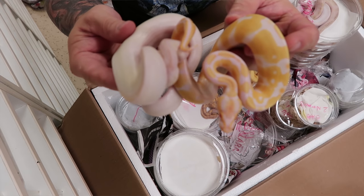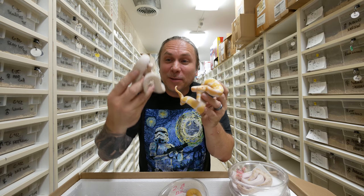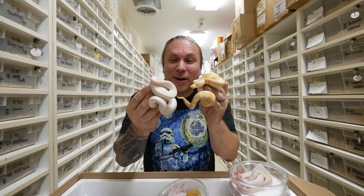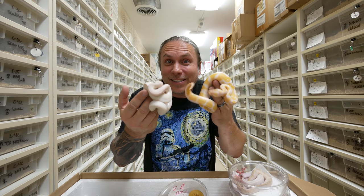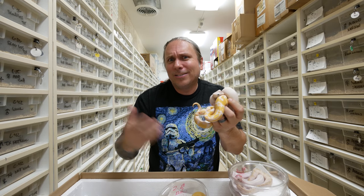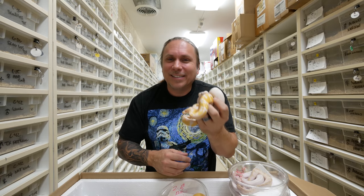Albinos and blue-eyed leucistics — these were the things that dreams were made of when we first started working with ball pythons. And now I can hold two of them at the same time — I mean, that's awesome. And now that the price has really become affordable, you guys can own them as well. It's no longer $20,000, $30,000, $40,000, $50,000. Oh my gosh, these things are awesome.